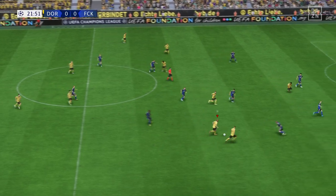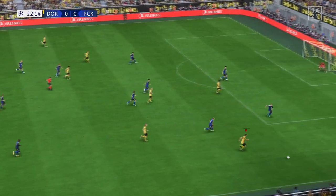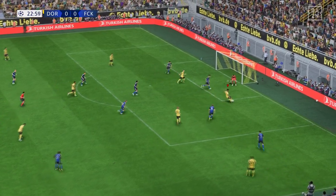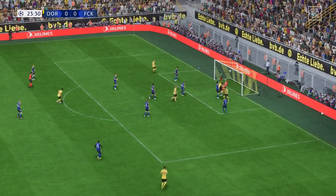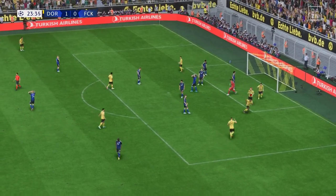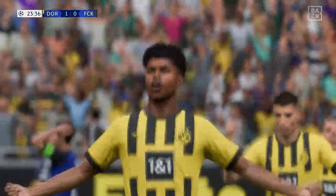Brandt — in a position from which they could potentially do a bit of damage here. Big chance. A goal! On the back of sustained pressure, they deserve it and they hold the advantage.